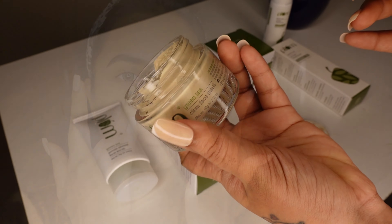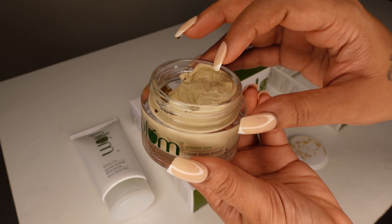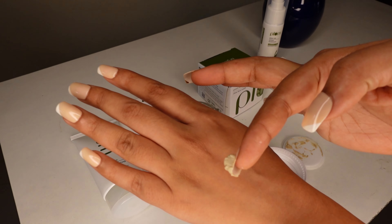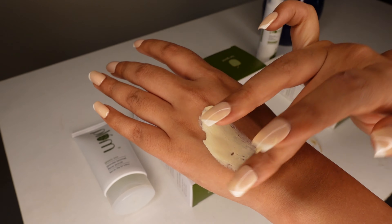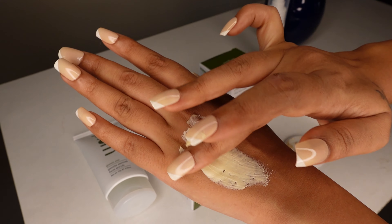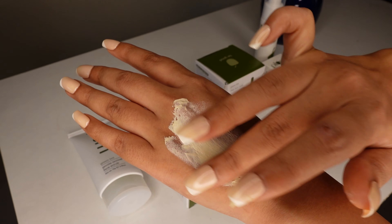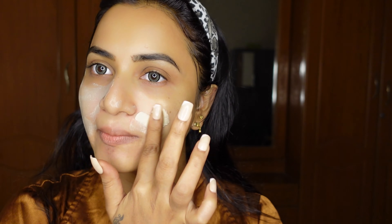Step 2 is the Green Tea Clear Face Mask. It has a very creamy and smooth texture. The main ingredient is green tea, and it also contains natural clays which help absorb excess oil. It acts as a gentle exfoliant as well. Applying this mask helps get rid of acne, so if you have any acne issues, this can help you combat them.